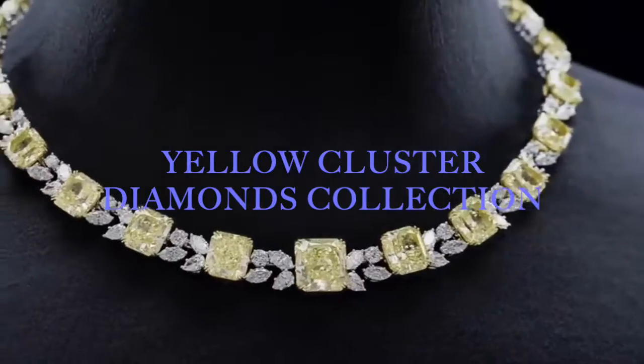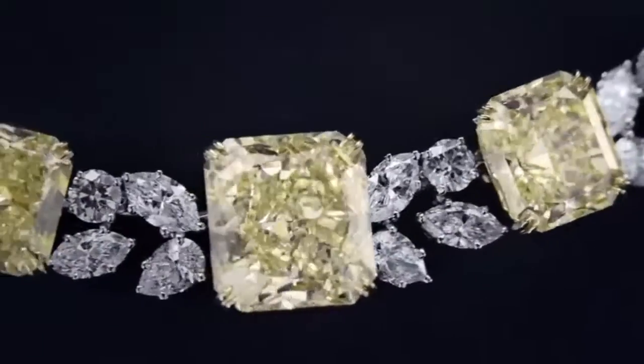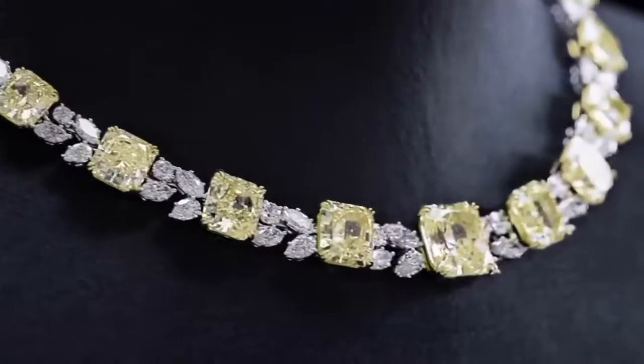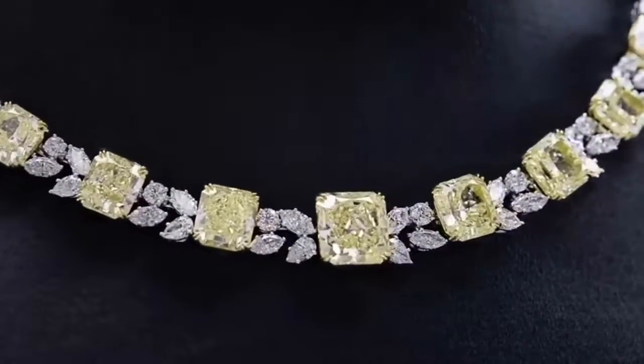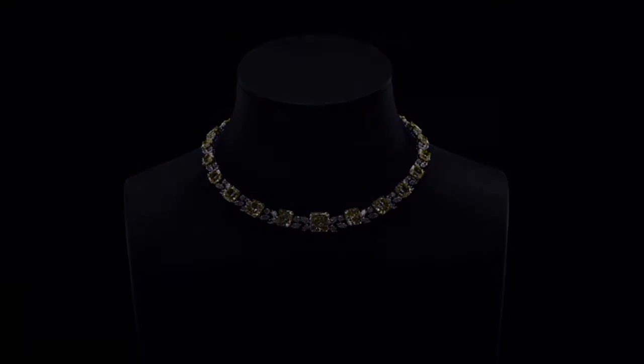Apparel Elegance. See the world through the brilliance of a faceted radiant yellow diamond set in a stunning necklace. The yellow diamond is clustered on white flawless diamonds, set on a platinum necklace, bringing out its beautiful color and simplicity.